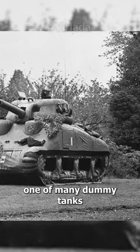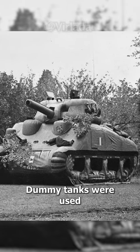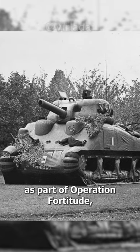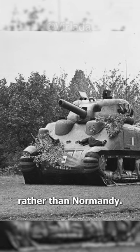An inflatable Sherman tank, one of many dummy tanks made to deceive the Germans. Dummy tanks were used as part of Operation Fortitude, the scheme to mislead the Germans and draw their attention to the Calais region rather than Normandy.